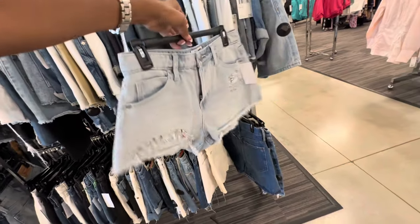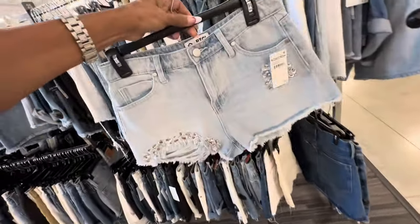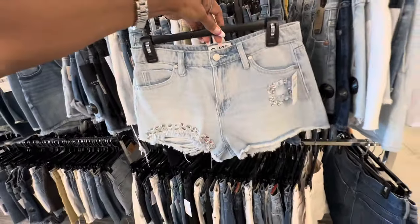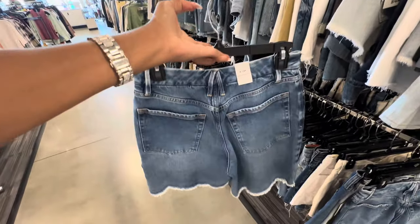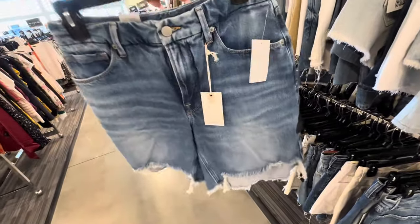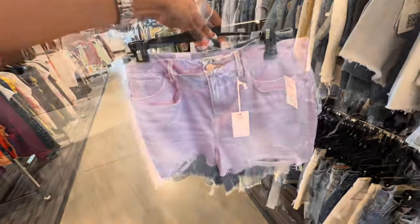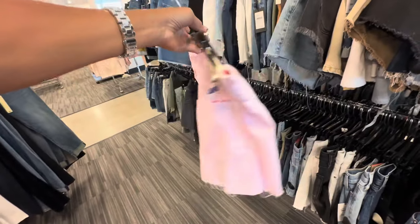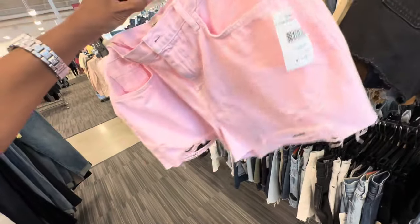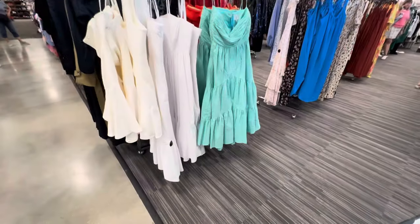Everybody got their summer shorts ready? This is $19.97. I like this — this is a nice little romper. Let me see the price for this one — $49.97. Look at this one — this is the back — what's the price? $80. These dresses right here — this is the front of it.